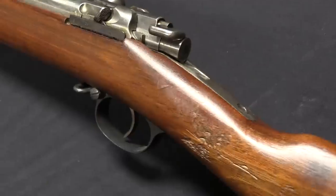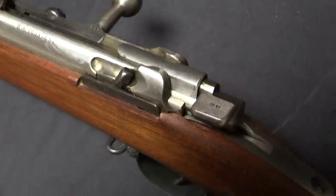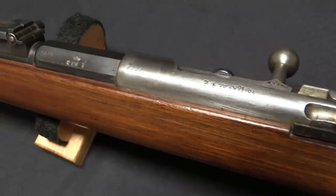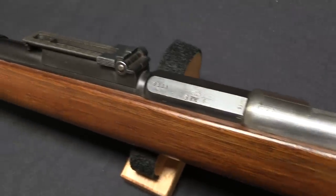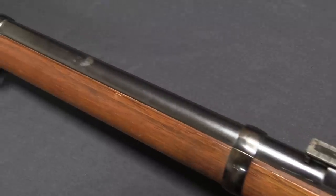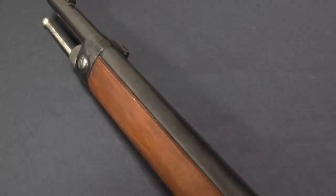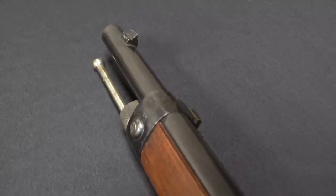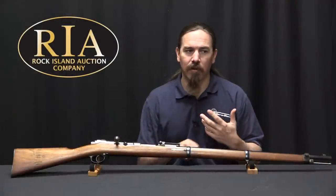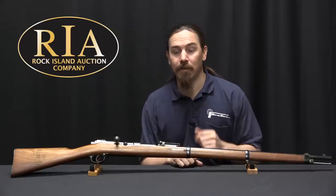Mauser had been working on this since the late 1870s, and they actually patented the design in 1881. It didn't get adopted by the German military until 1884, but when it did it was a significant windfall for Mauser. They actually got a much greater royalty on this design than they had on the original 1871 pattern single-shot rifles. Mauser at that time had been a small company, and by 1884 they were a better known name and brand, and they were able to command a premium for their new technology.